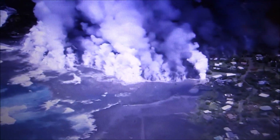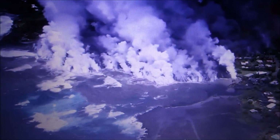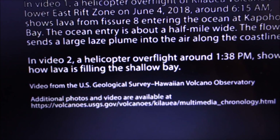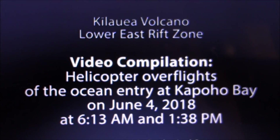A June 3rd USGS tweet reported: Kilauea update, Saturday June 2nd 2018 — flow continues advancing into Kapoho Crater and through Kapoho Beach lots. At 10 AM lava entered Green Lake, and by 3 PM Hawaii County Fire Department confirmed the lake had filled and the water evaporated. A wide flow front is moving towards the ocean.